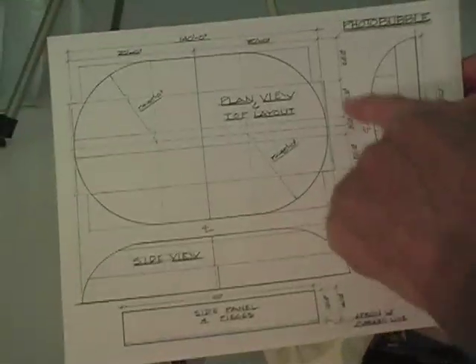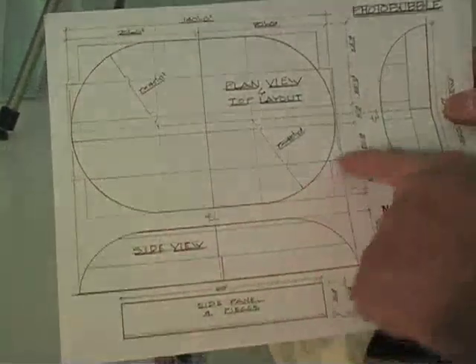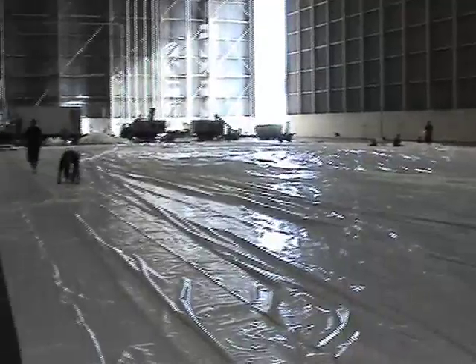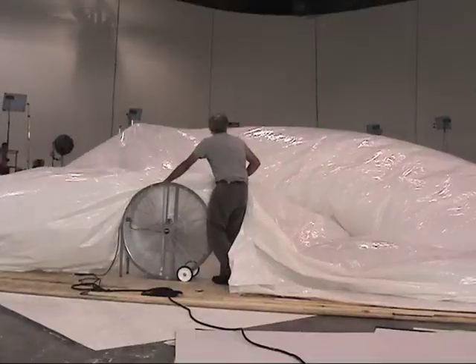I was involved in a Toyota commercial that had a difficult hurdle to overcome, which was we needed a car to be driving at speed in a completely wide environment. We struggled with this for a while, and it occurred to me that we could build an inflatable stage, basically, and illuminate it from the outside so it's a big, glowing, inflatable structure.